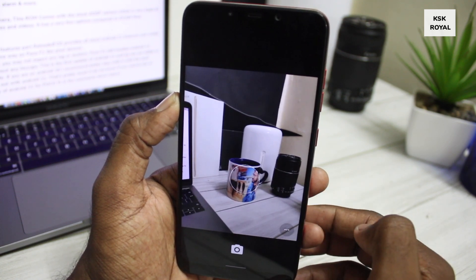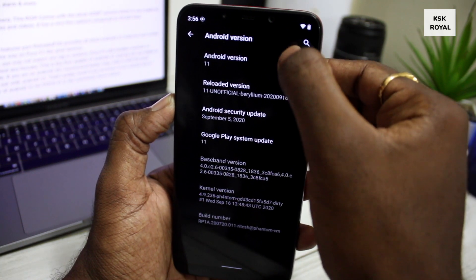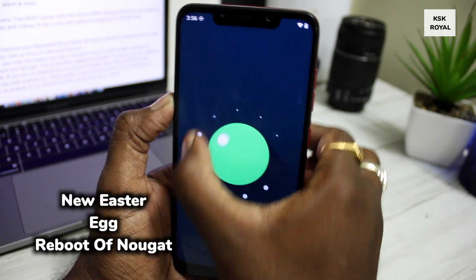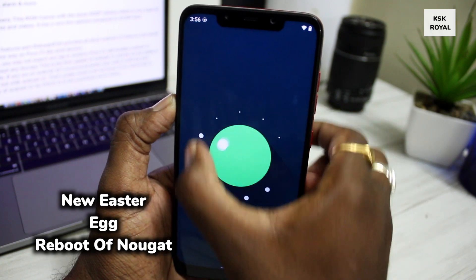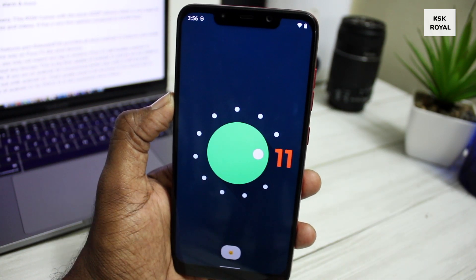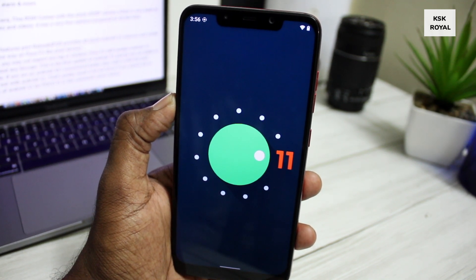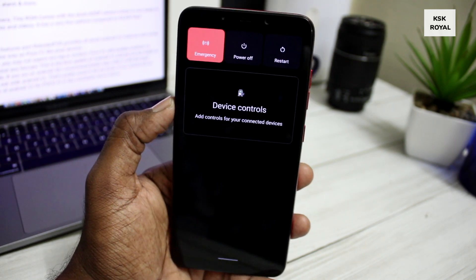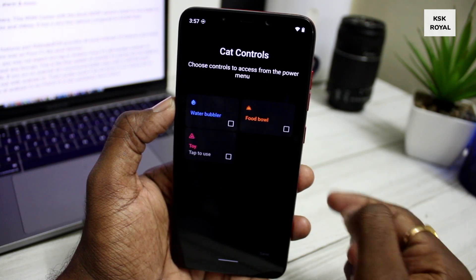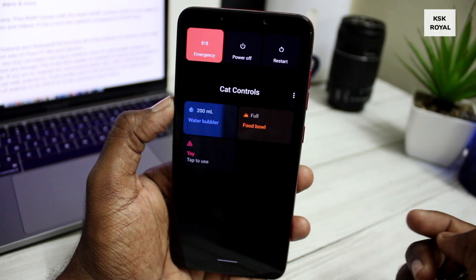Overall, features-wise this ROM provides all stock Android 11 features and works pretty much the same way on Poco F1 as on Pixel devices. Performance-wise, you may not expect any lag or stutters — the Poco F1 still handles Android 11 decently without any hiccups. However, this is the first update of Android 11 and it's not yet stable for daily use. If you're on Android 10, I recommend staying with it until Pixel Experience comes out with Android 11.